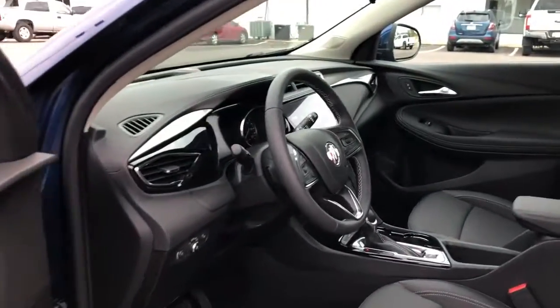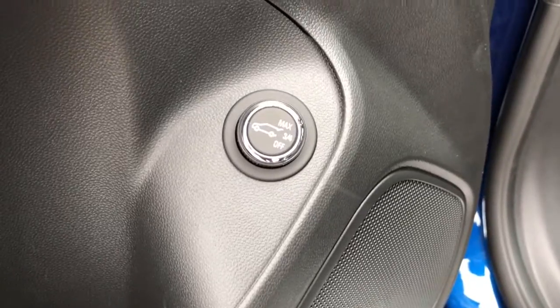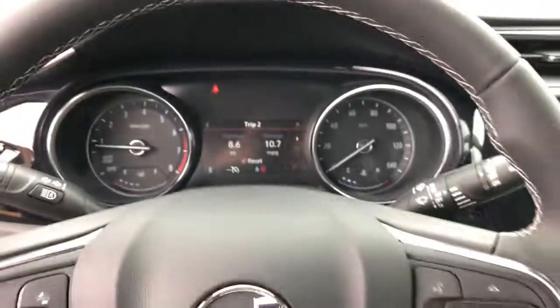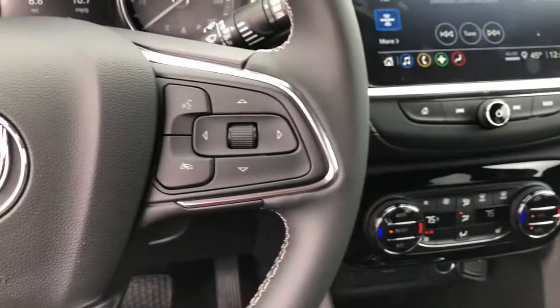The following are some of this vehicle's highlighted options: keyless entry, hands-free liftgate, power liftgate, remote engine start, heated mirrors, keyless start, lane-keeping assist, fog lamps, dual-zone AC, alarm.